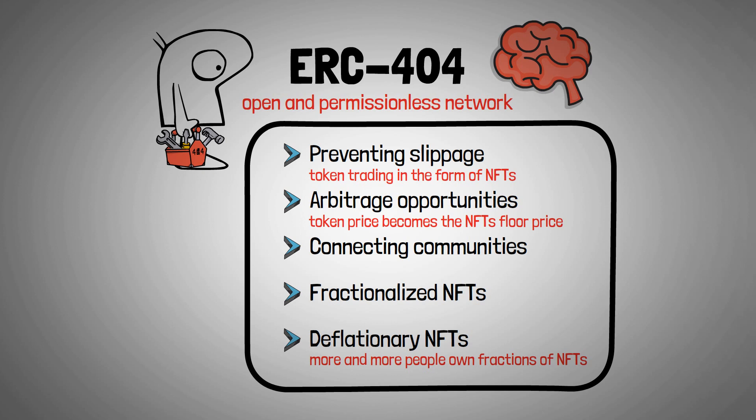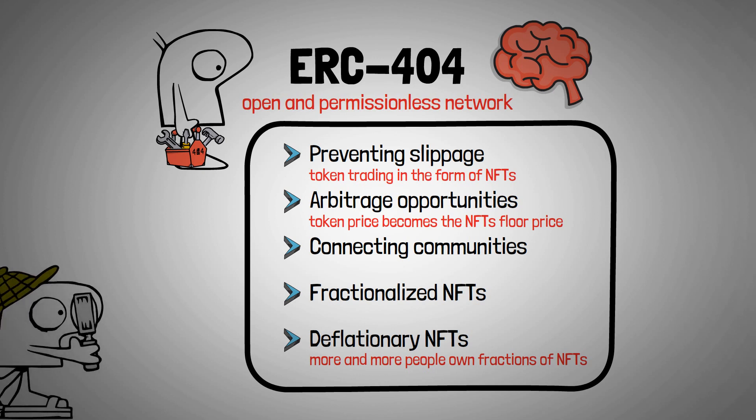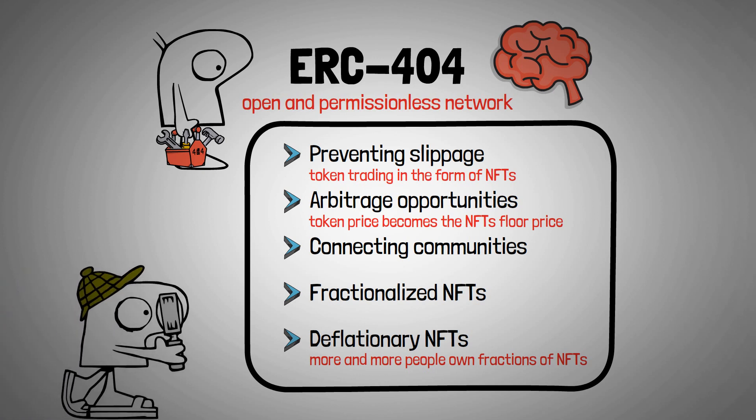However, there is still much to uncover about this new experimental token standard, so proceed with caution and conduct your own research before participating in any project.